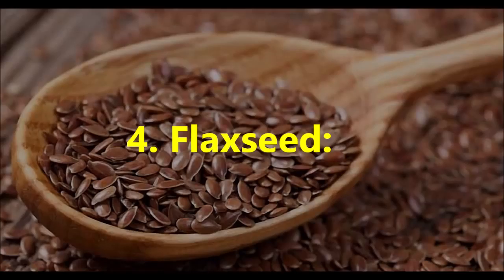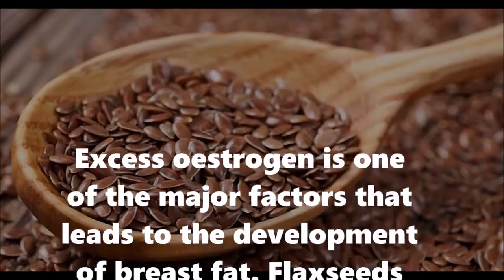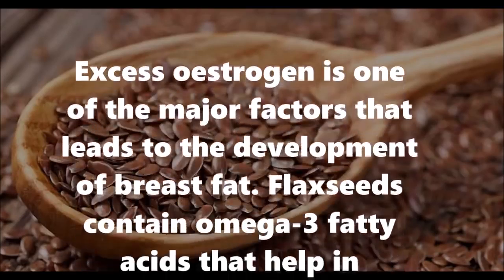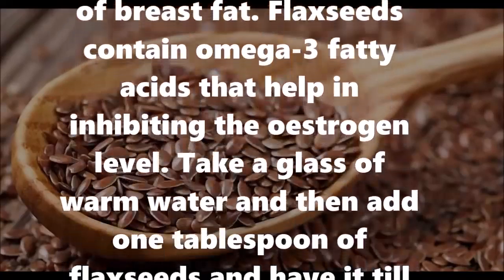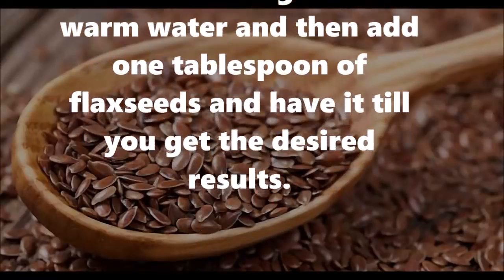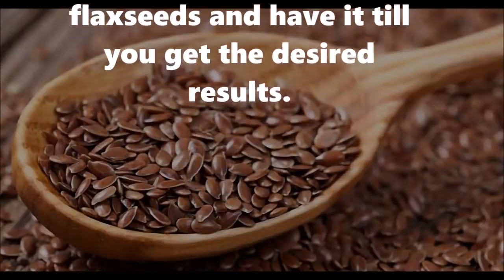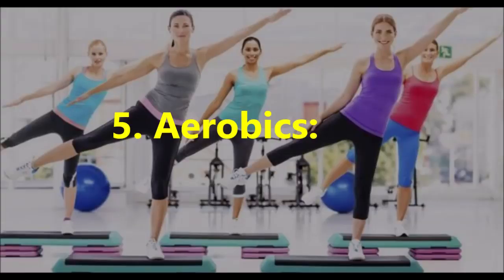Number four: flaxseed. Excess estrogen is one of the major factors that leads to the development of breast fat. Flax seeds contain omega-3 fatty acids that help in inhibiting the estrogen level. Take a glass of warm water, add one tablespoon of flax seeds, and have it until you get the desired results.